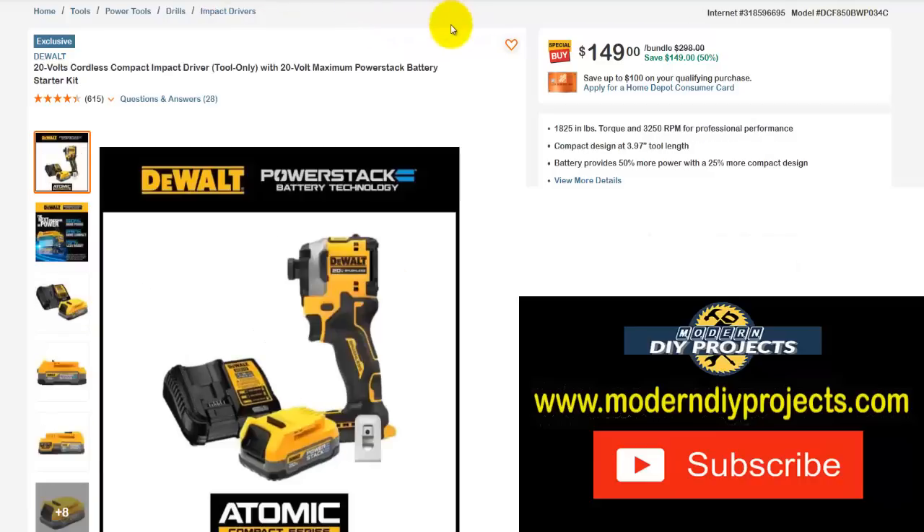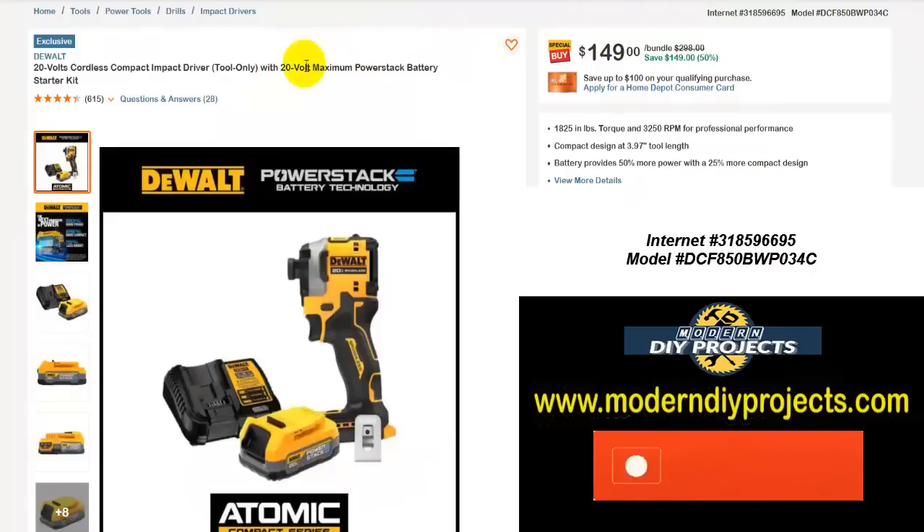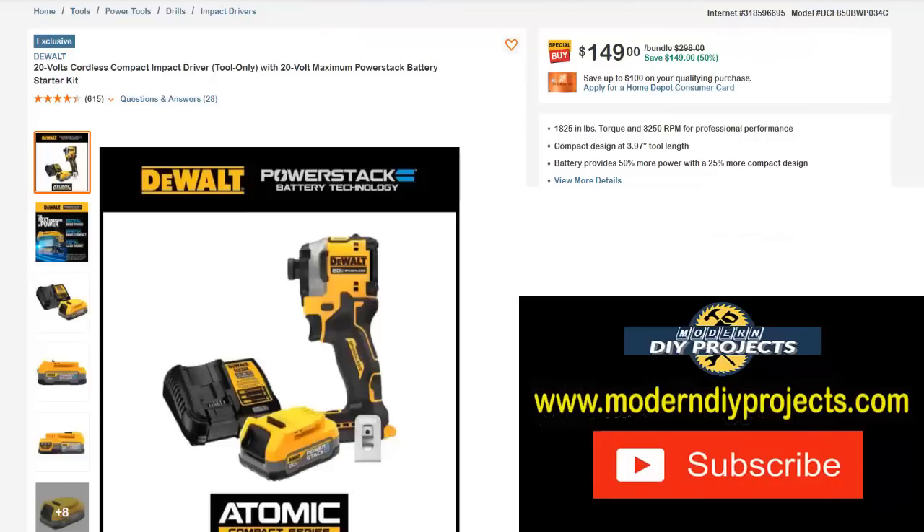Here we have another DeWalt combo: the 20-volt cordless compact impact driver, tool only — but you also get the 20-volt max PowerStack battery starter kit. This one was also $298, right now it's only $149 — save yourself $149, 50% off. You get a deal on the tool and a free charger and battery included — that's a really good deal if you're interested in a DeWalt tool.